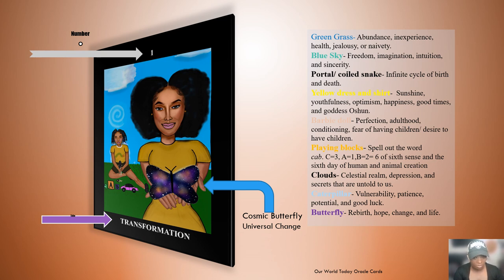The portal above the child's head, shaped like a coiled snake, represents infinity and infinite cycles of birth and death. The yellow dress and shirt the two females are wearing represents sunshine, usefulness, optimism, happiness, good times, and is associated with the goddess Oshun. The Barbie doll the kid is playing with represents perfection, adulthood conditioning, fear of having children, or a desire to have children. Everything is symbolic — even the flame blocks spell out C-A-B: C is the third letter, A is the first, B is the second, adding up to six.